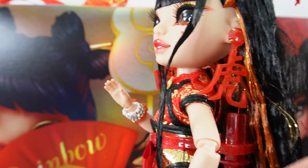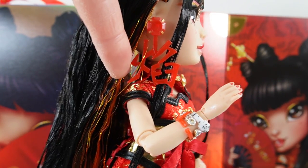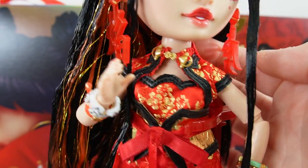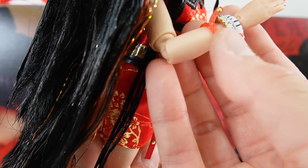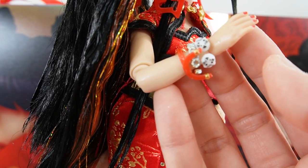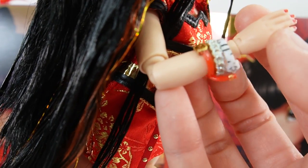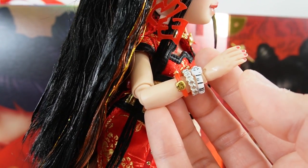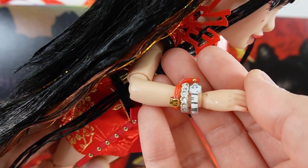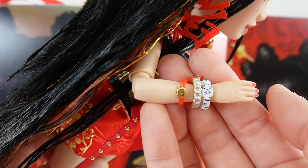She is wearing a pair of earrings. On this side these are Chinese characters — I believe this one says flame and this side says tiger. Isn't that cool? I just love that. On her hands she's wearing a lot of bracelets. On this side we have three bracelets: one with a little tiger on it — actually two tiger faces — one with little diamonds, and one is a little ribbon also with a tiger. I just love the details of these bracelets. Look at that — there are little tiger faces on there with whiskers. That is super neat.